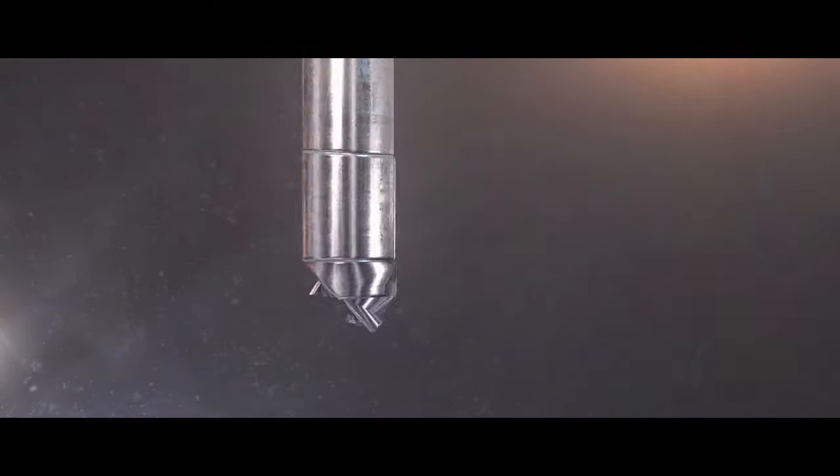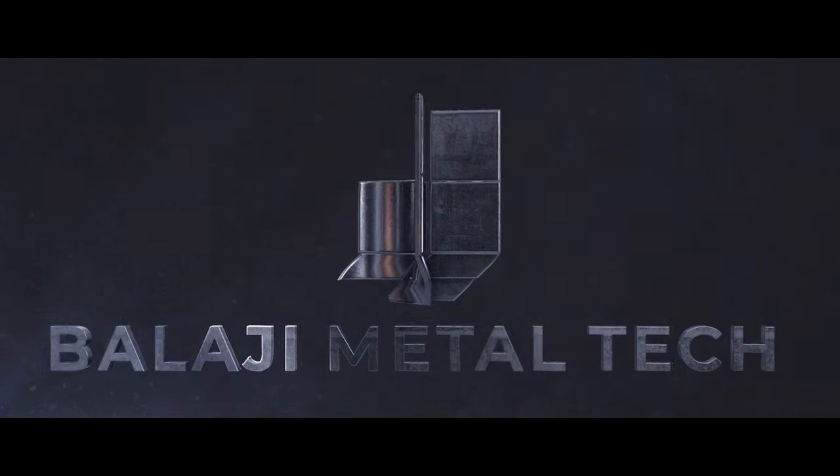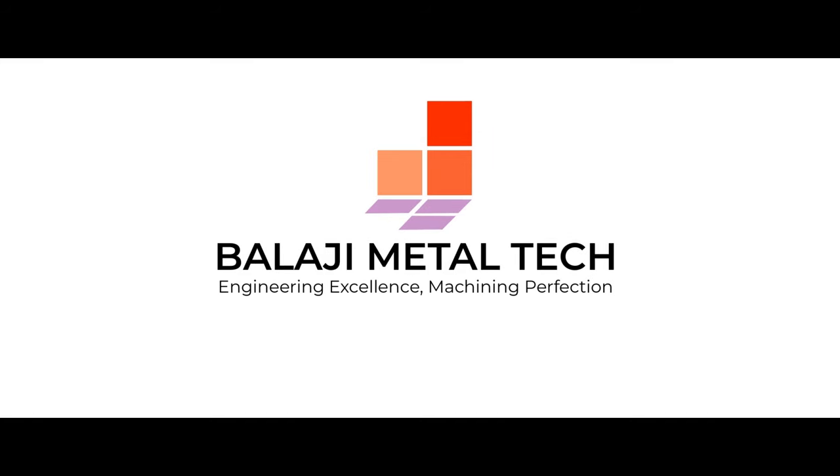Choose Balaji Metal Tech for all your metal fabrication needs and experience the difference excellence makes. Balaji Metal Tech — where precision meets innovation.